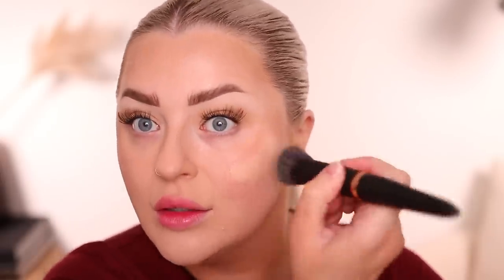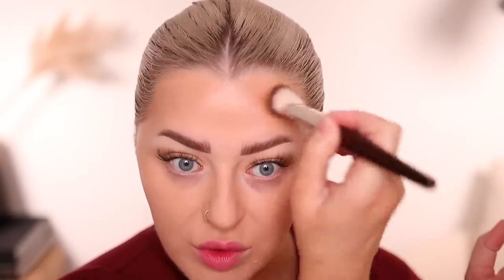I went back in with my foundation and then switched to the LYS contour using the BK Beauty 109 brush, which I'm obsessed with. The LYS is super pigmented and easy to work with - I probably went a little crazy around my hairline but we'll fix that.